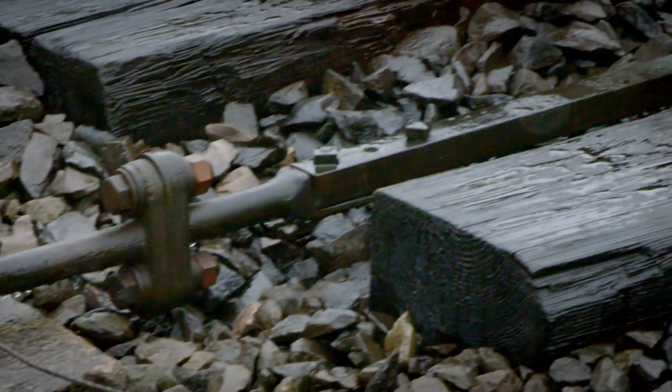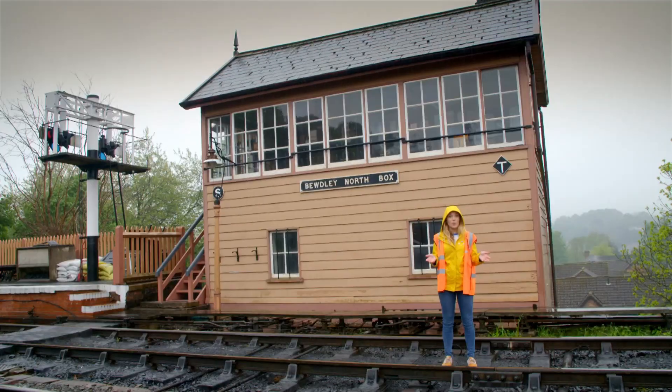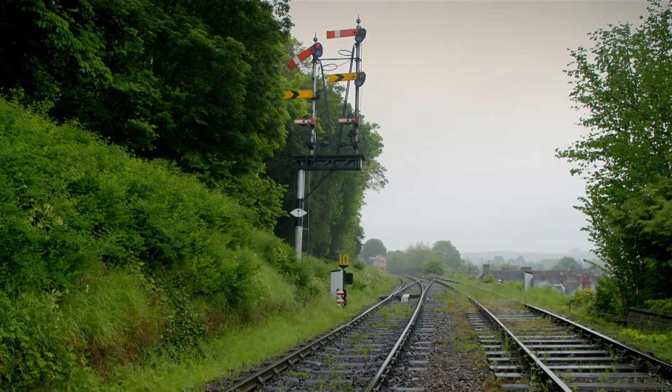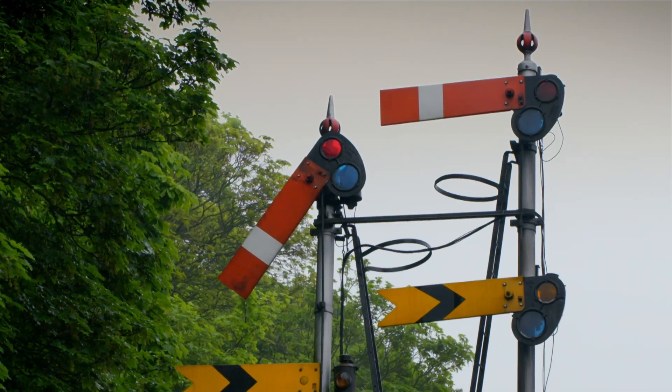The rod is connected to this hut called a signal box, and it's where the signalman controls the tracks. To control the tracks he moves signals like this, which tell the train driver whether it's safe to go — a bit like traffic lights.